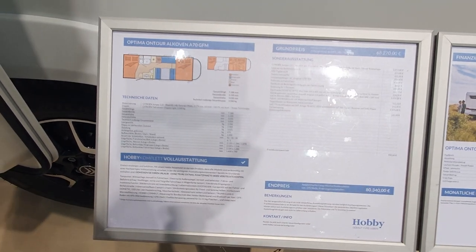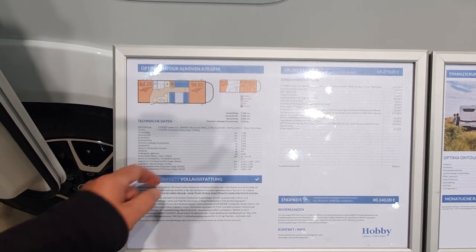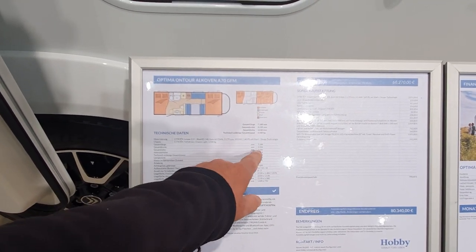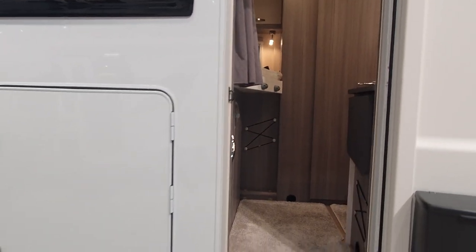It's eighty and a half thousand euros, 719 centimetres in length, 233 wide, 303 at its highest point, and two metres standing height inside.